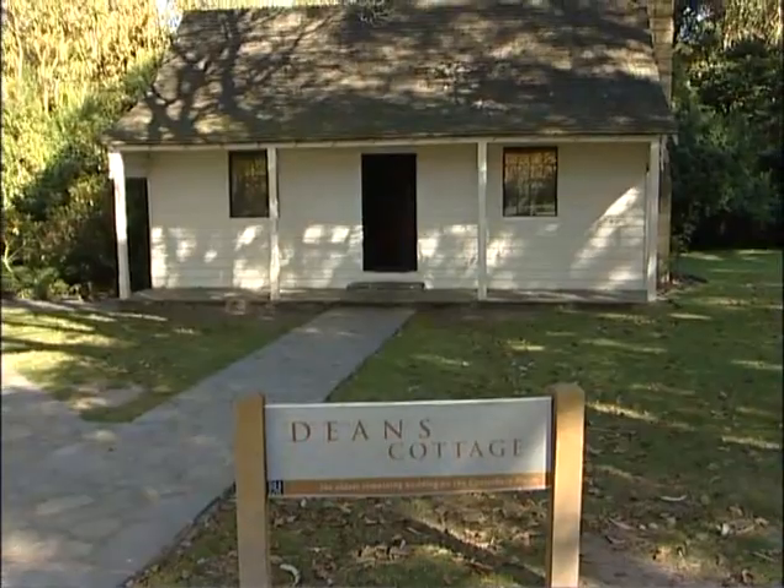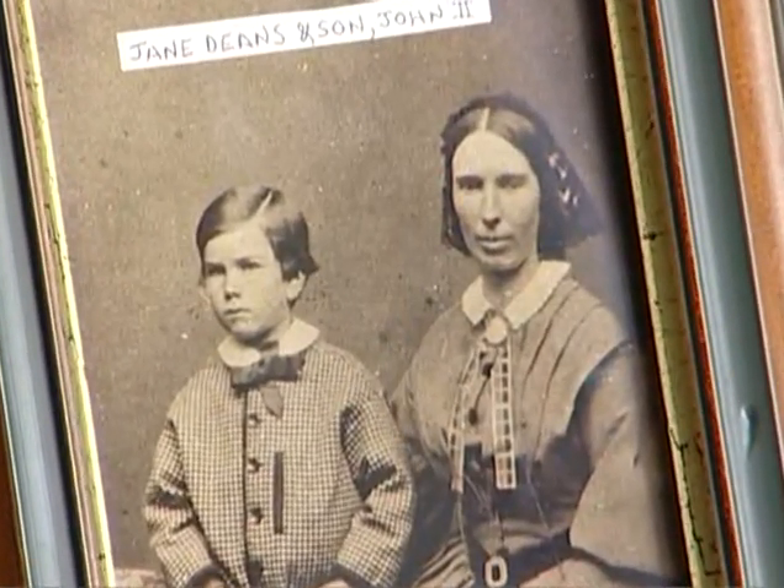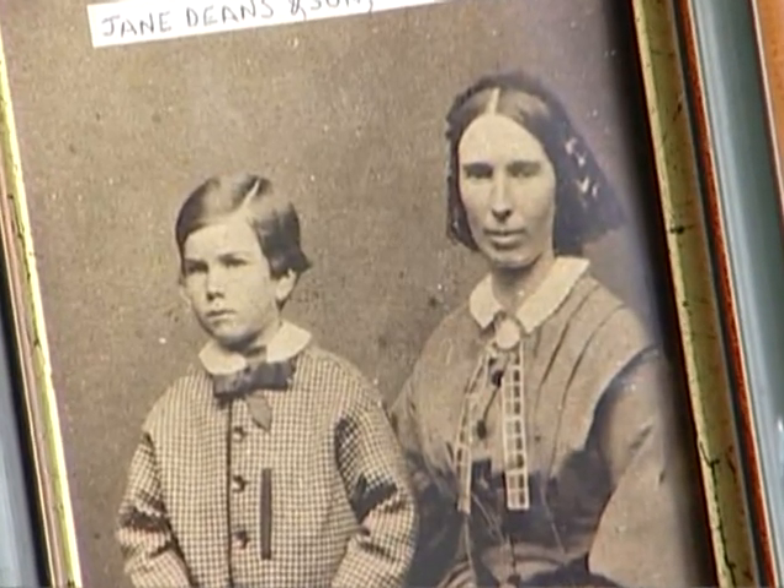And that today is the oldest building on the Canterbury Plains. She had a terrible journey out here, being seasick for over a hundred days, and she was homesick by the time she got halfway here. And would you believe she arrived at Lyttelton and she was morning sick — she was pregnant with John's child, and he was known as John too.